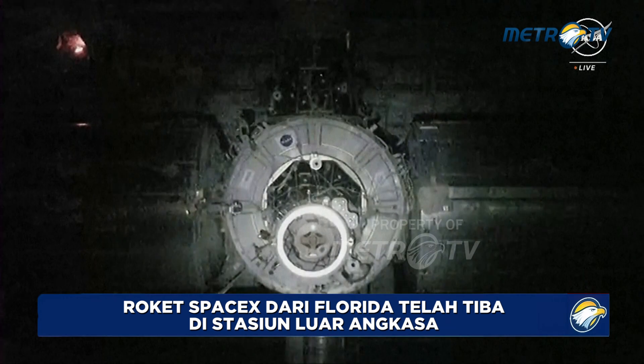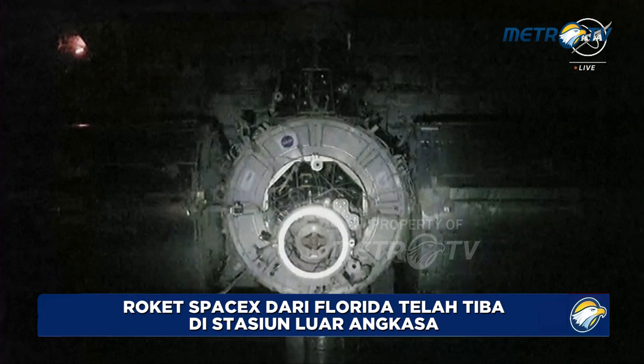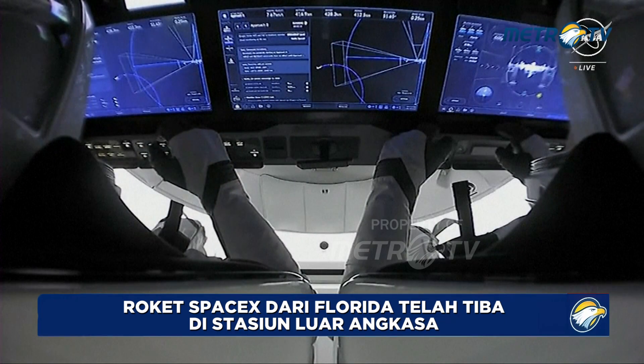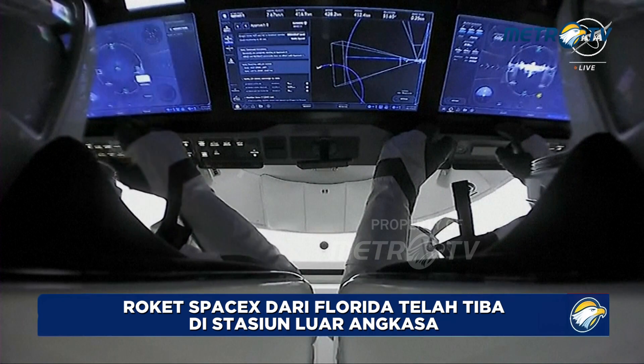Flight controllers here in Houston will monitor and verify the pressure readings to make sure everything is leak-free before we get ready to open up the hatches. The entire process will take a couple of hours to complete. And here we are getting our very first views inside of the Dragon Endeavor — the crew is suited up.